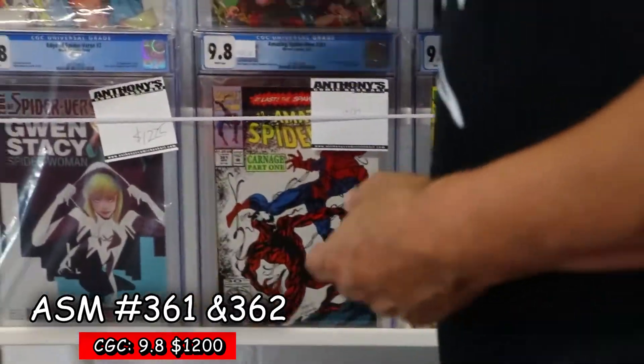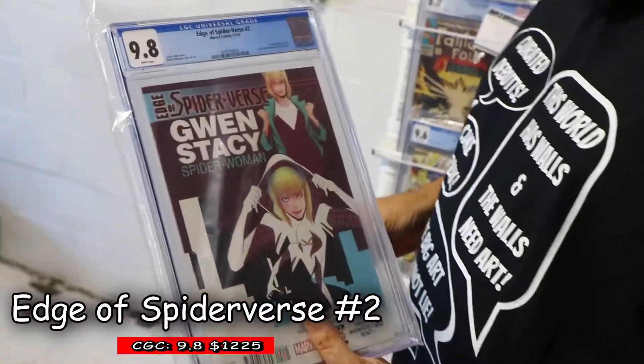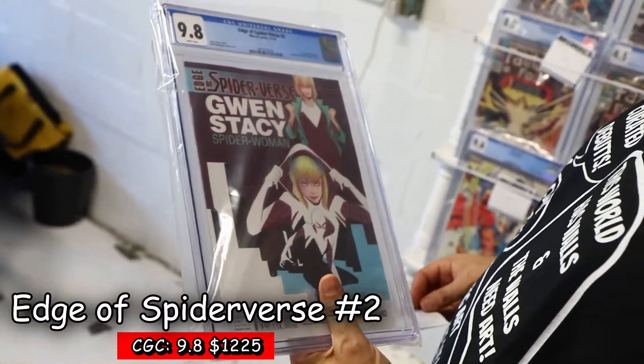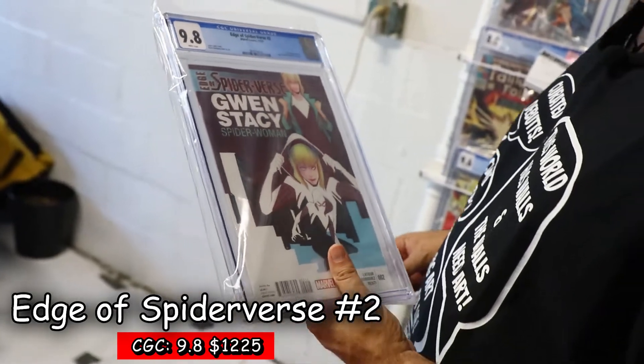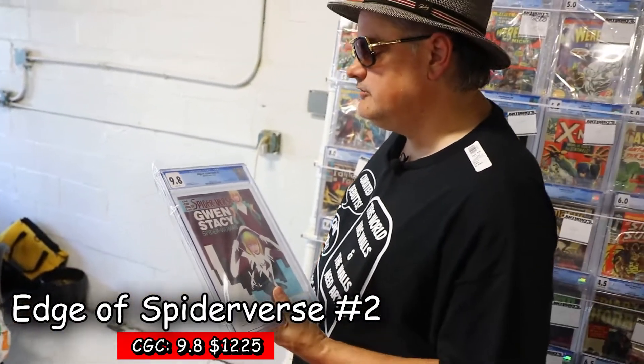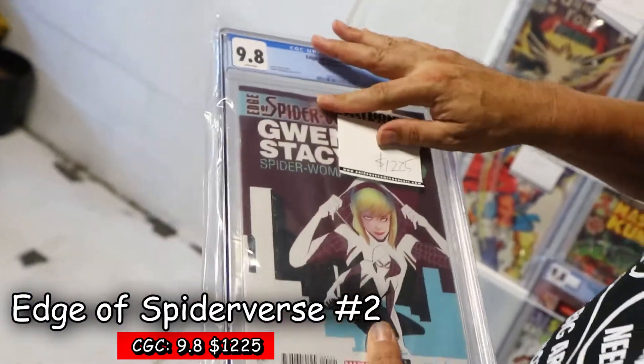Okay, first Carnage — seeing the trailers out there. Keeping with the Spider-Man theme, it's the Edge of Spider-Verse Gwen Stacy Spider-Woman, beautiful cover. First appearance of the new Spider-Woman, Gwen Stacy — Jason Latour and Robbie Rodriguez cover — in our 9.8 white pages at $1,225.